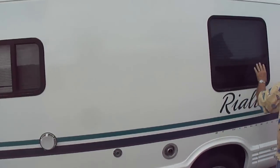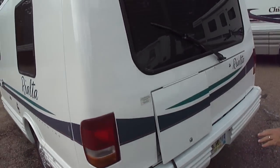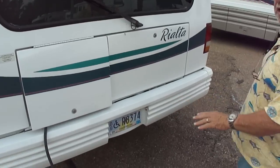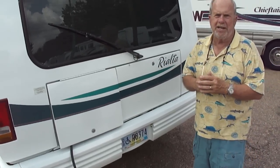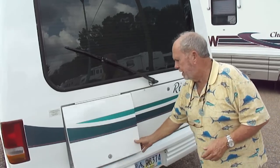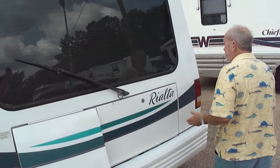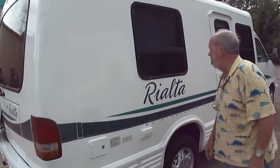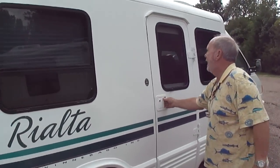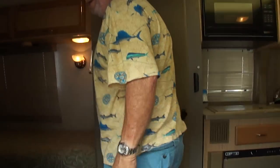Coming out here, how straight the sides are, the glass, everything. We've got it plugged up externally. It's been used. We bought it from an elderly lady. I know I say that kind of tongue-in-cheek because I'll be 67 in 10 days, but she was older than me. It is ice cold in here.